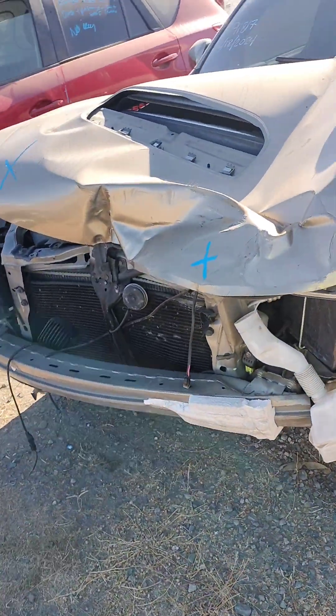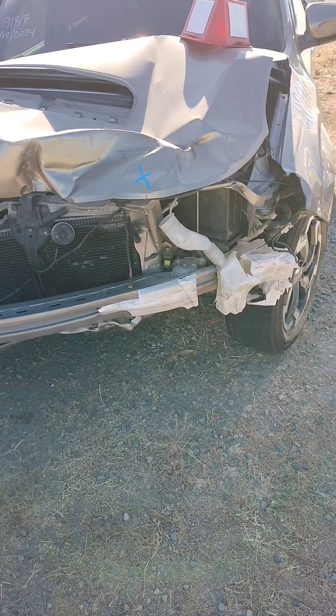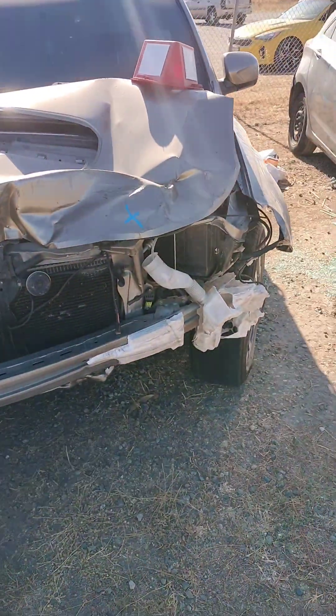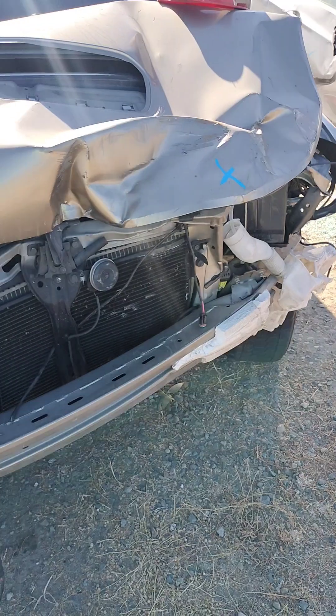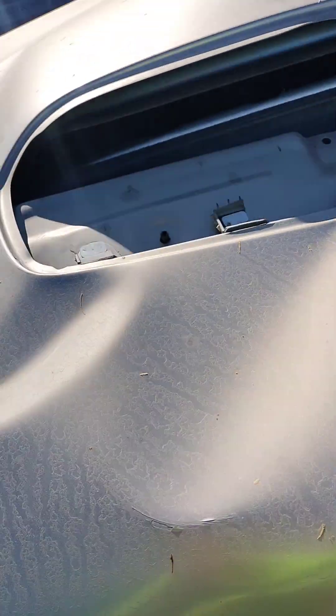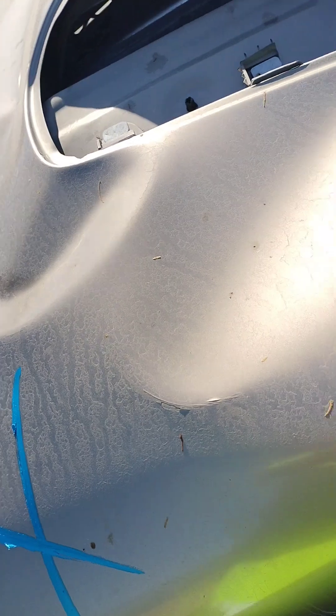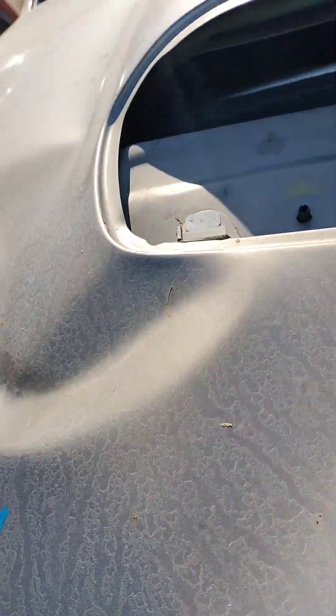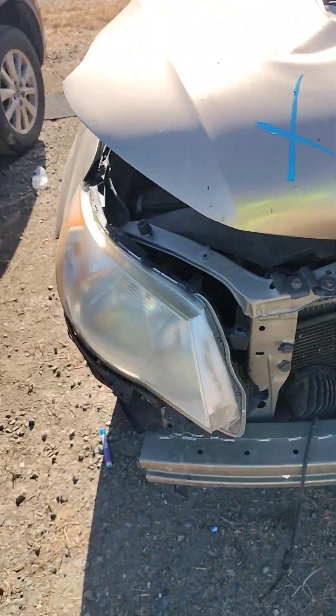The hood's no good, front bumper's no good, headlights no good, radiator's damaged, and the radiator core support's bent. The hood is also stuck — I can't open it.